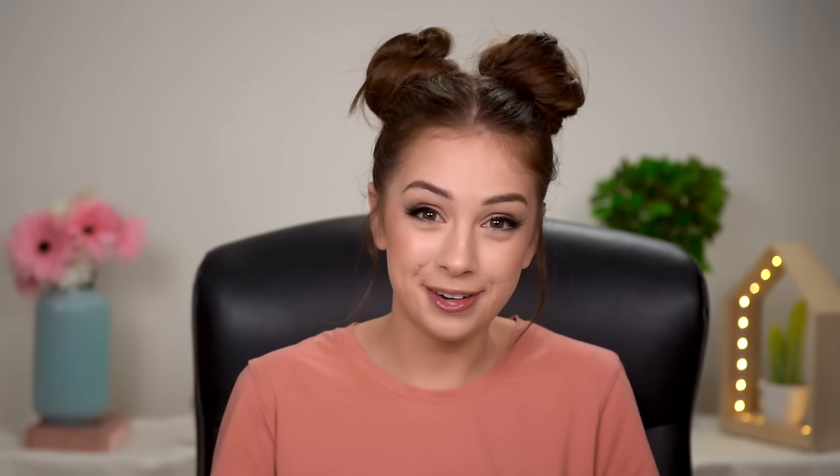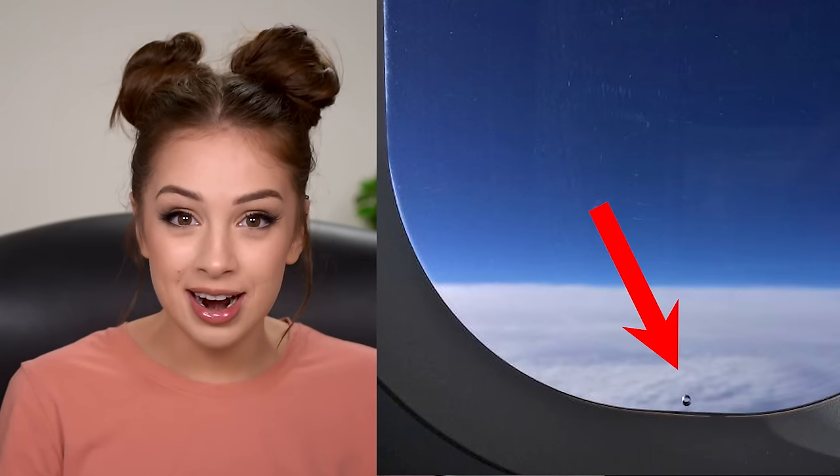We're gonna keep on talking about holes, but this one — when you first saw it — I'm sure you were terrified: the tiny hole in your airplane window. The first time I got in a plane and saw that little hole I was really scared. I was like 'is this supposed to be like that? Maybe a mistake happened when they were building the plane — I'm gonna die here.' As you can tell, it was not a mistake — I'm still alive. Why is it there?